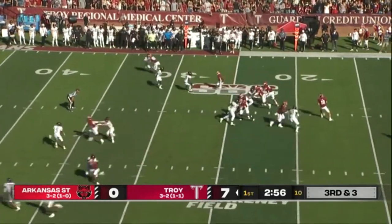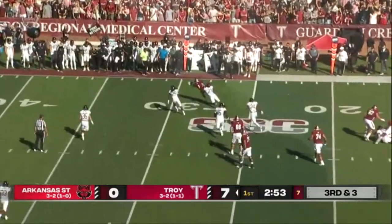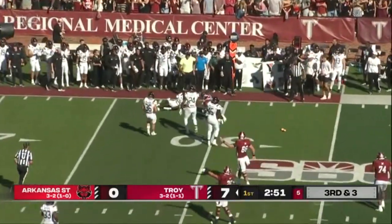And they're going to go up top. Watson in trouble. The pass is complete — and how about the effort by Barber?